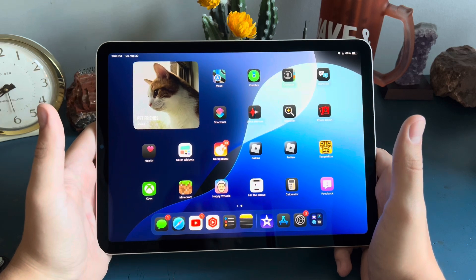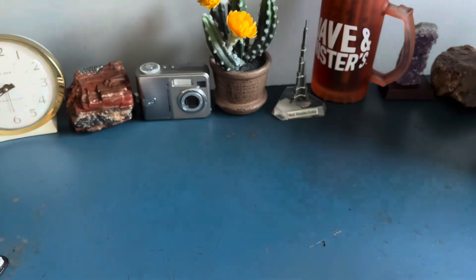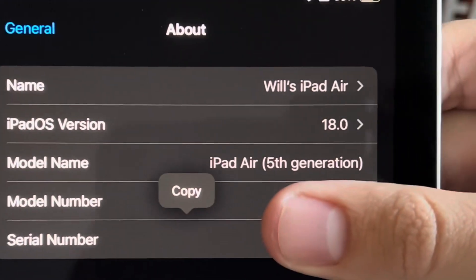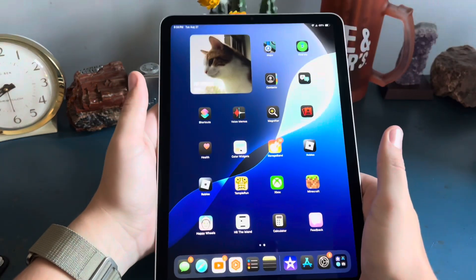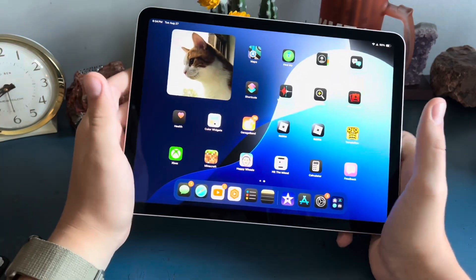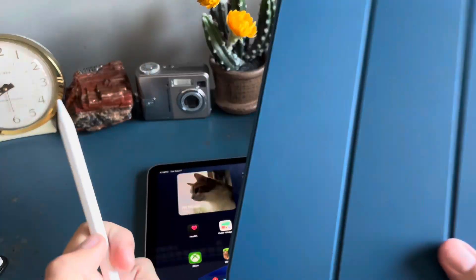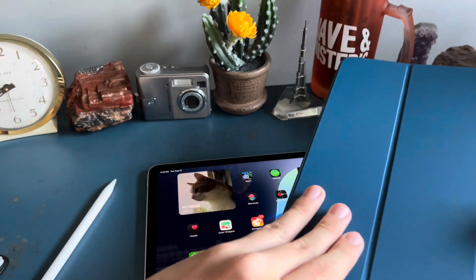This has the M1 chip. Let me go to settings real quick — as you can see it is a 5th gen and I am running the iOS 18 beta on it, and it runs perfectly fine. I do actually have a case for it and an Apple Pencil, so let's go ahead and put this on.